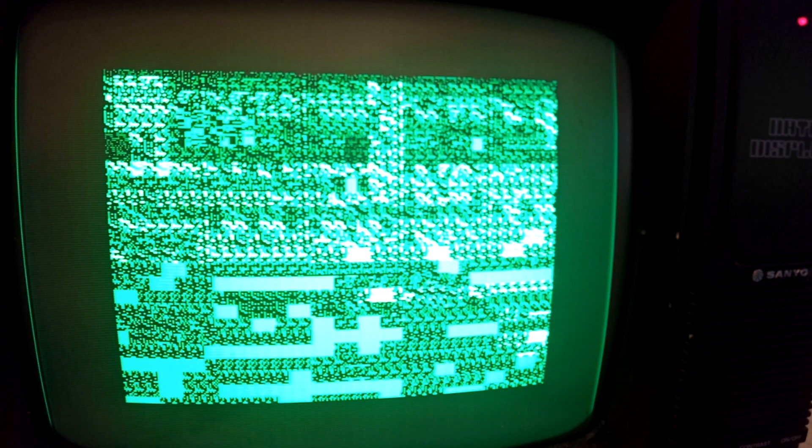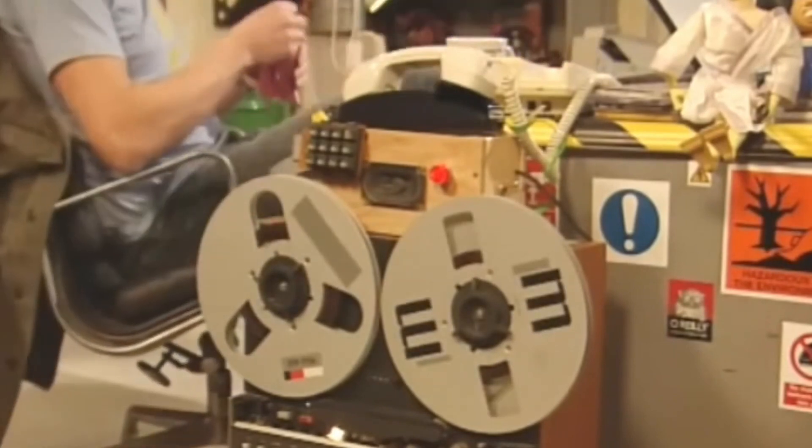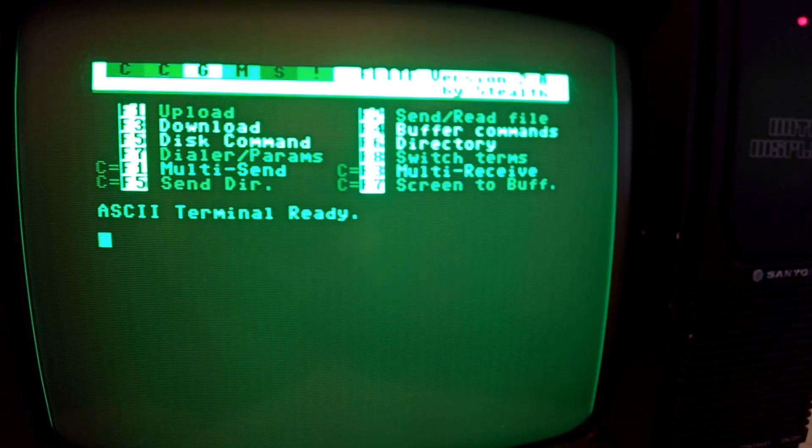Oops. That looks like something bigger — this is not just a normal crash but something like a kernel error. But as an absolute C64 hardware pro, I immediately know the ultimate solution, true to the motto: "Hello IT, have you tried turning it off and on again?"